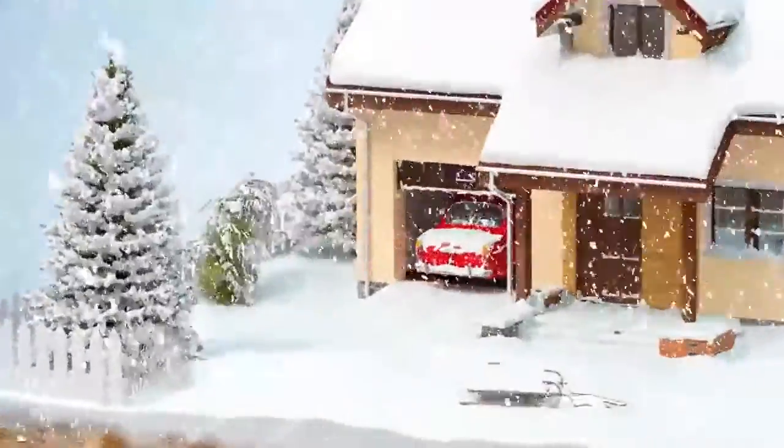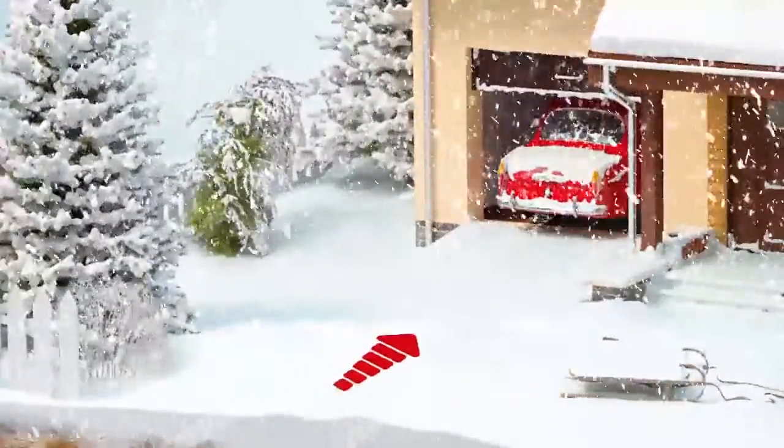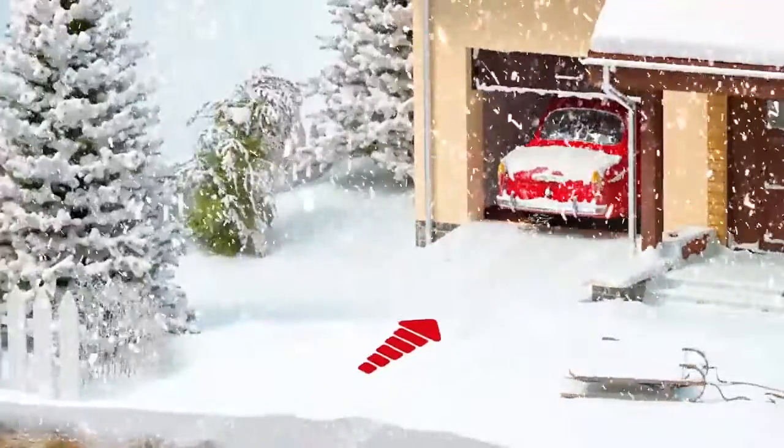Picture this. Arriving home, you see a fresh blanket of snow on your driveway. You drive your car up the driveway and into the garage before you begin shoveling snow.